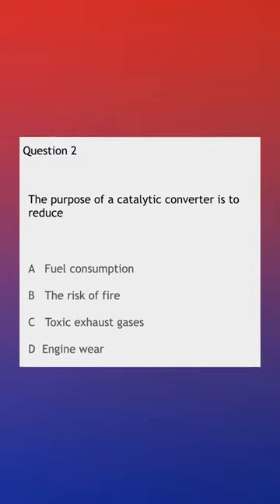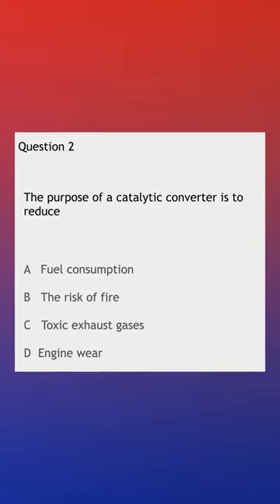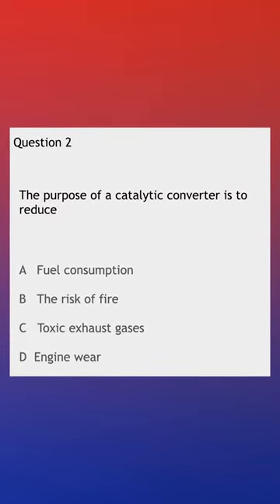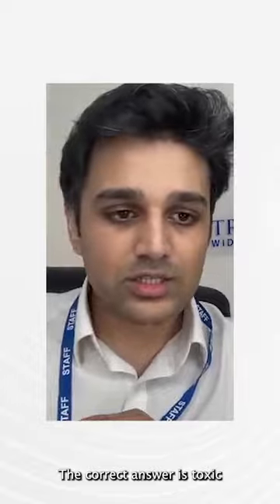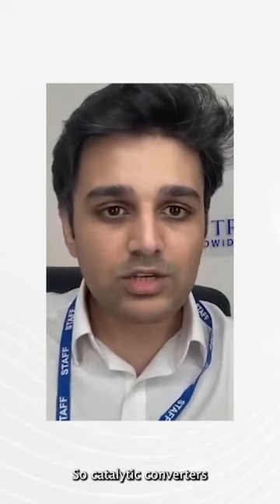Question number two: the purpose of a catalytic converter is to reduce — A) fuel consumption, B) the risk of fire, C) toxic exhaust gases, or D) engine wear? The correct answer is C — toxic exhaust gases, like carbon monoxide.